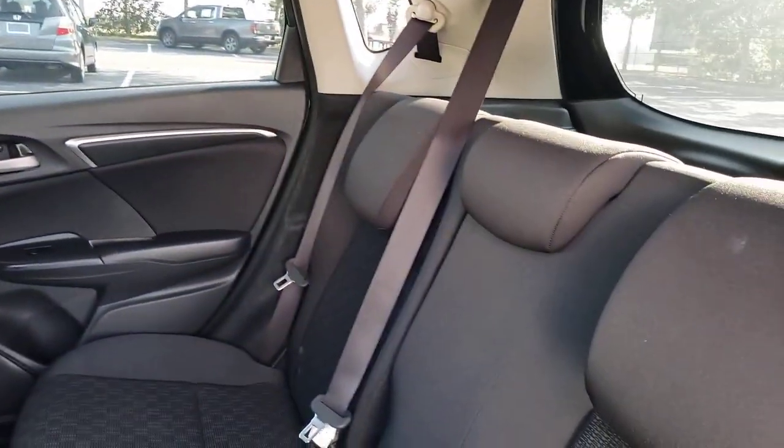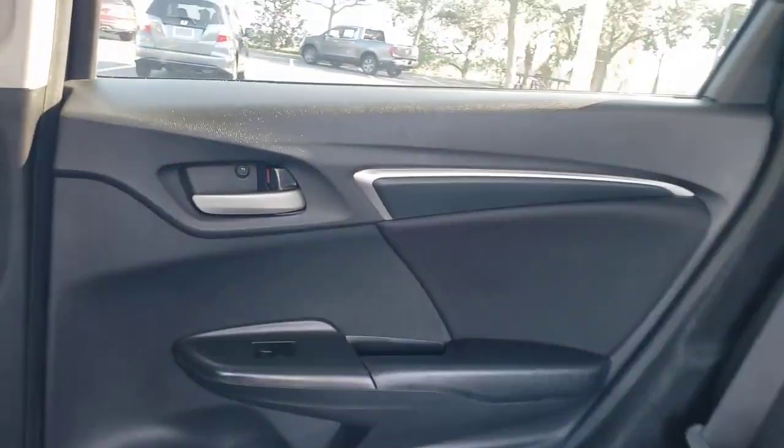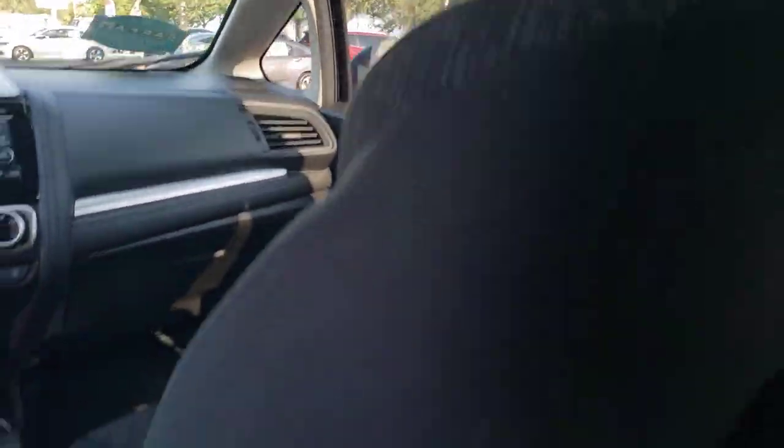And it's a joy to drive, so you'll look forward to even the shortest journeys. The following are some of this vehicle's highlighted options: keyless entry, backup camera, Bluetooth connection, steering wheel audio controls.